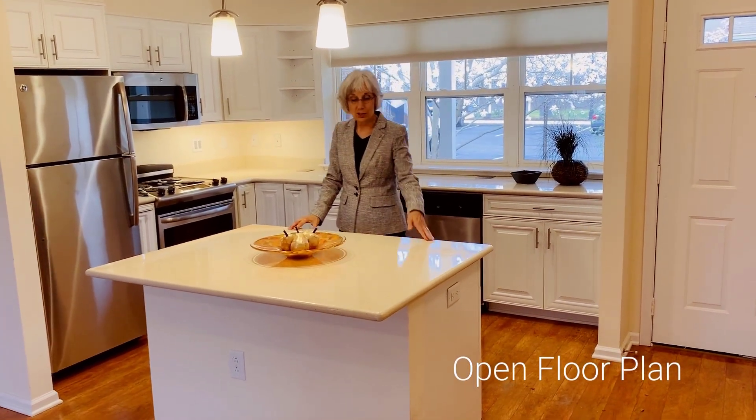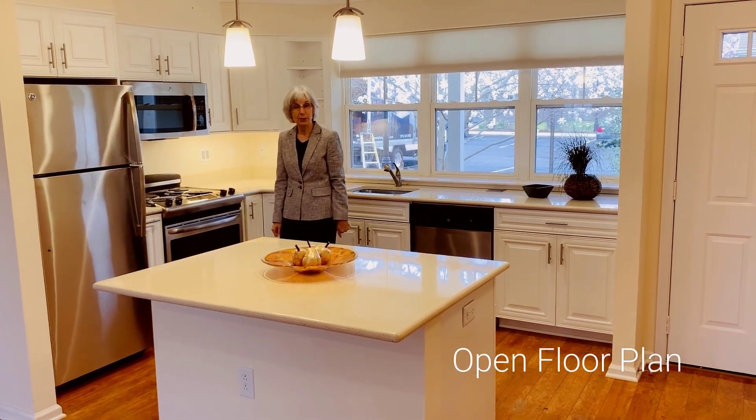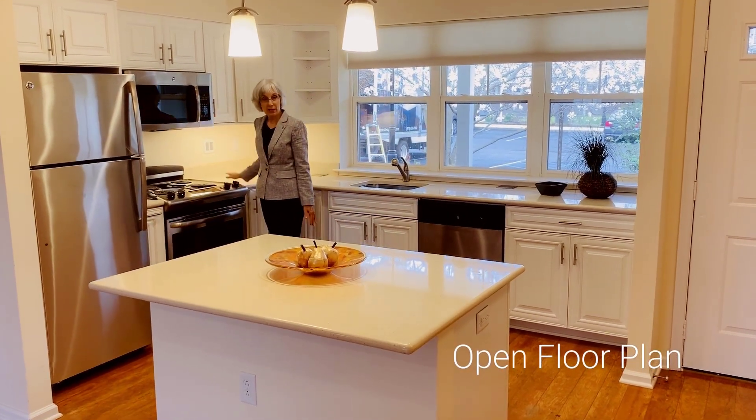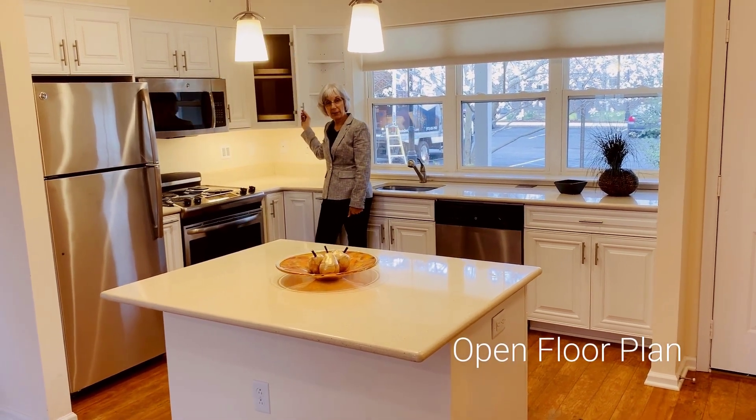Our beautiful kitchens feature a breakfast bar, which is great for entertaining or using as a desk for your computer, full-size appliances, and custom soft-close cabinetry.